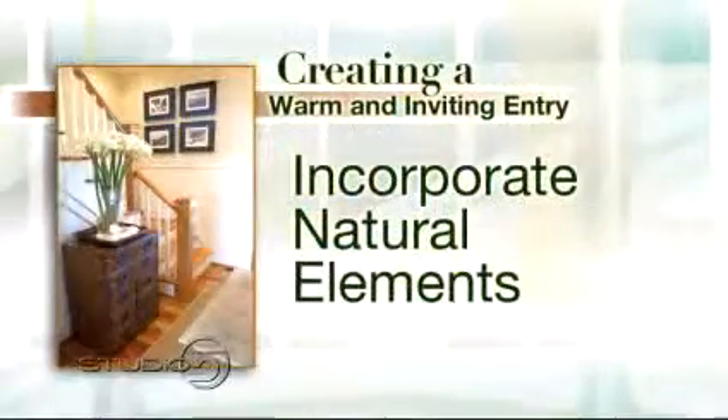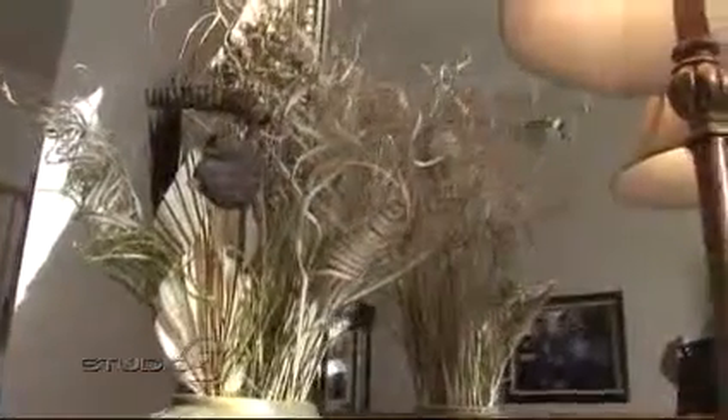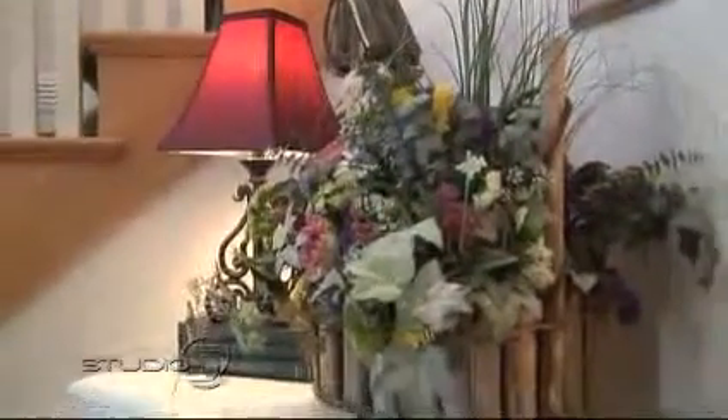Next: incorporate natural elements in your entranceway. If you add that, it feels warmer and cozier — it's just another layer that helps create a space that welcomes you home. You can bring in a basket with dried flowers, a vase with real flowers, a little topiary with green balls, or a pot with twigs or other natural elements. It can be any variety of things.